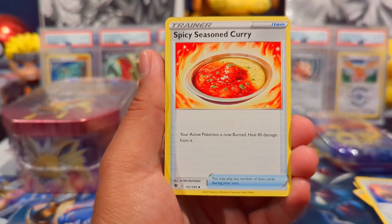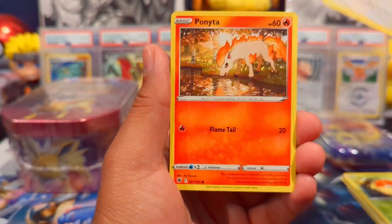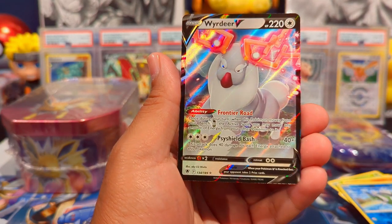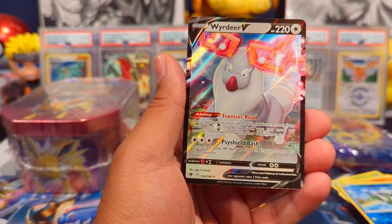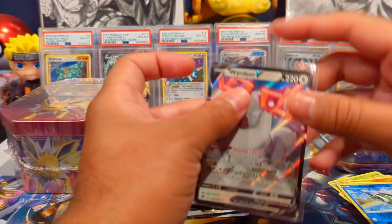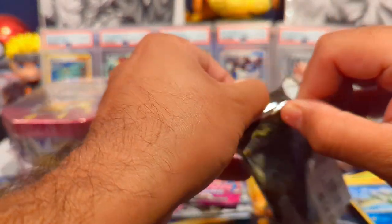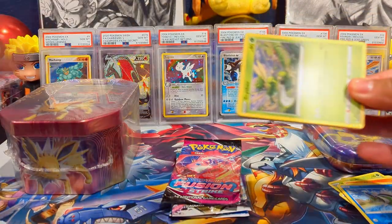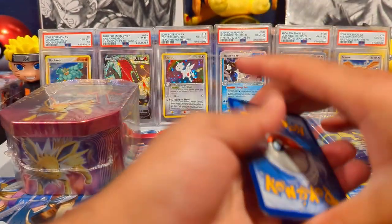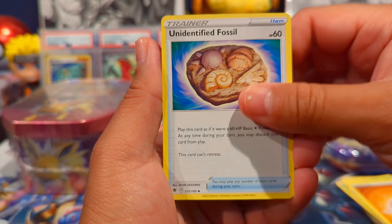I'm also looking forward to the UPCs that are coming out — we'll definitely be doing some openings on those because they look really cool. I ordered some from my local game store, we'll see if I get them. We're actually getting hits out of these Costco tins, which is pretty exciting because typically with Sword and Shield sets it's harder to pull hits. With everyone doing so much 151 content, I decided to do something a little different and open some older packs.